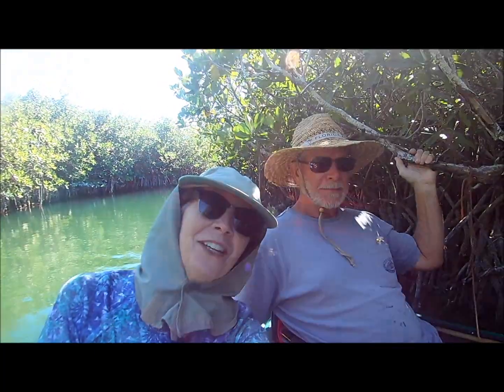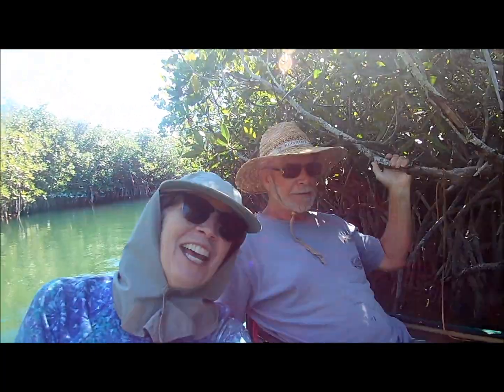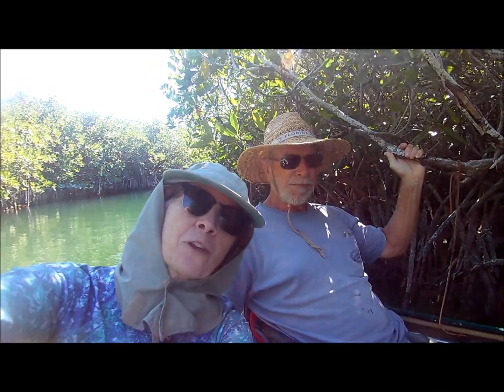Good morning and welcome to the February video. I'm Mangrove Mama. I'm Kayakian. We hope we catch a lot of fish this month, so like and subscribe to our channel.